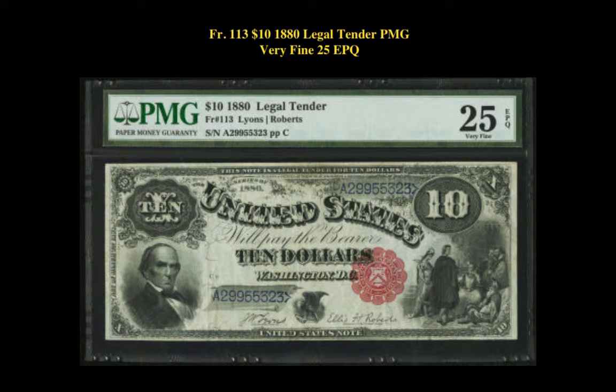Friedberg number 113, $10, 1880 Legal Tender, PMG Very Fine 25 EPQ. Original paper surfaces and traces of embossing remain on this eye-appealing legal tender note.